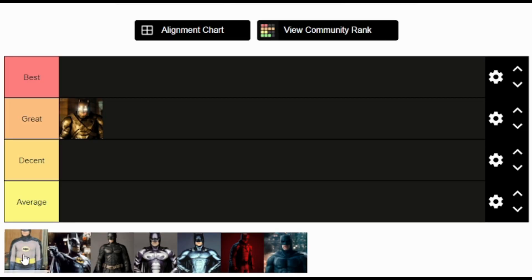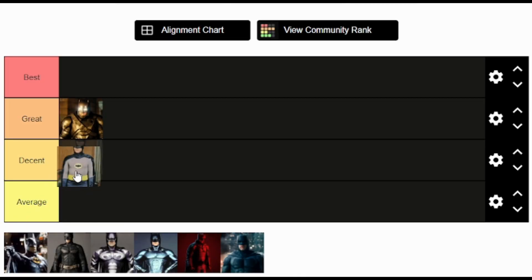So I'm not gonna just be unfair to this. Where do I rank the Adam West classic Batman costume? I'm gonna put it in the decent tier because it works for the times that it was in. Right now it probably wouldn't work, but for its era it's decent.